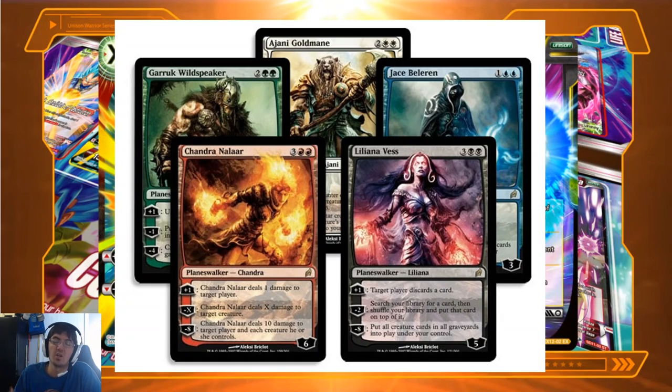Loyalty is like your life, but for the Planeswalker. These Planeswalkers are basically immortal, but when their loyalty becomes zero or less, they become disinterested in the fight and Planeswalk away. Every turn, you choose one of three abilities on a Planeswalker. Using Liliana Vess, plus one lets a player discard a card, minus two lets you search your deck and put that card on top, and minus eight — the ultimate — puts all battle cards from drop areas into play under your control.